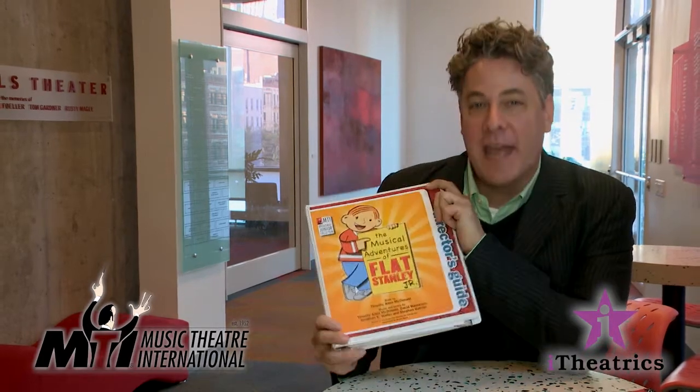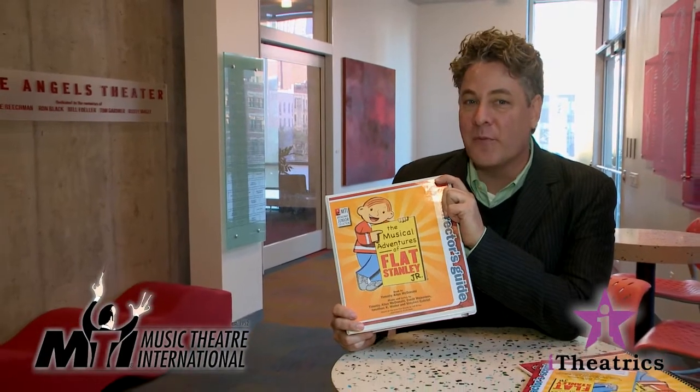Tim McDonald here with some exciting news. Over the past two years, Music Theatre International and iTheatrics have completely redesigned our Broadway Junior Show Kits. We've updated content and design, embraced new technology, and streamlined our books to make them even better than before.